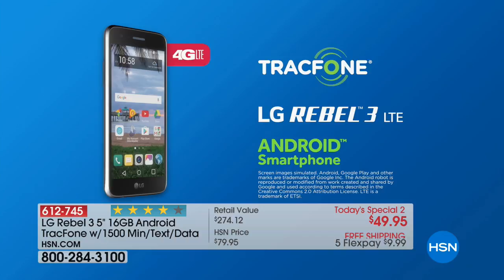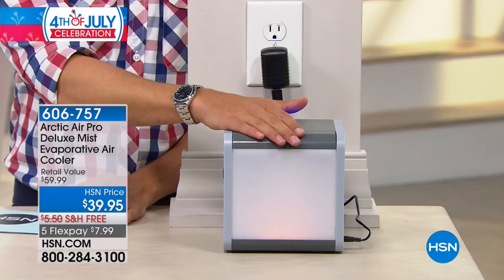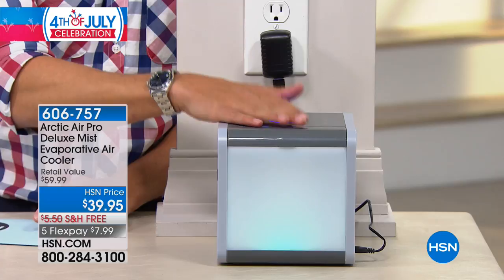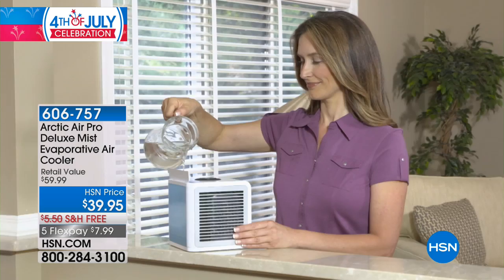It is the 4th of July — we are offering five or more flex on absolutely everything. It is officially hot, sweltering, and humid. We have a wonderful, one-of-a-kind, truly affordable product that gives you personal cooling. This is bringing the lake effect, the ocean effect, right by your side. Over 53,000 customers have picked up our Spa Light Personal Evaporative Air Cooler from Arctic Air — it's the upgraded pro model.